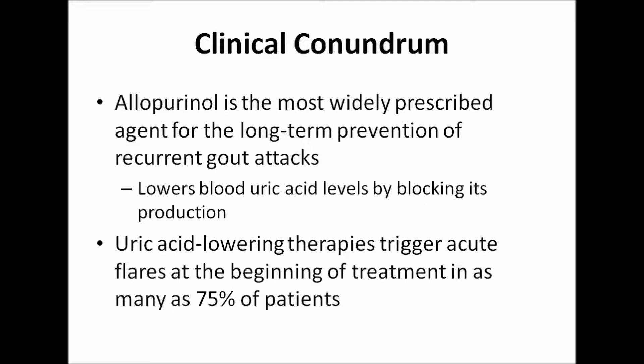With that being said, there is one big problem. Uric acid lowering therapies actually trigger acute flares at the beginning of treatment in as many as 75% of patients. This is because when blood uric acid levels drop, uric acid crystals temporarily form in cartilage and soft tissues. When a medication used to prevent gout actually worsens it, albeit temporarily, it significantly lowers the likelihood that patients will adhere to treatment.